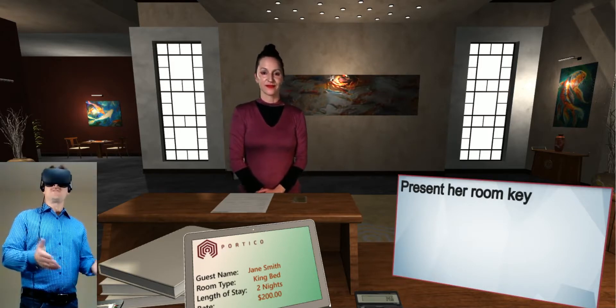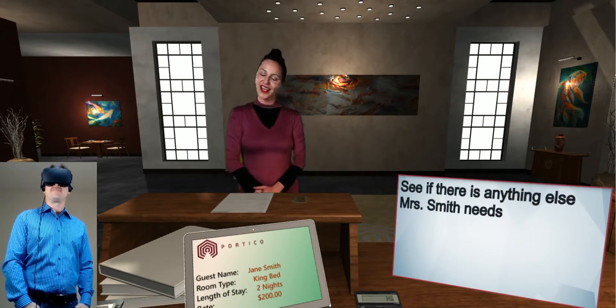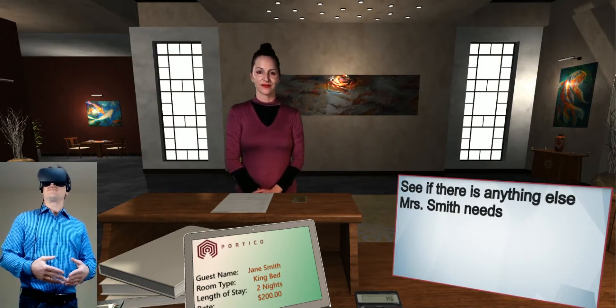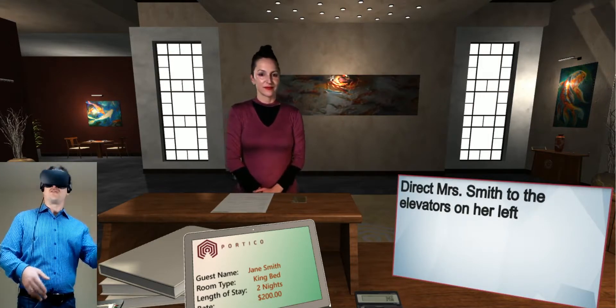Okay, it looks like you're all set. Here's your room key. Thanks so much. Is there anything else I can help you with today? No, thank you. I'm all set. Great. The elevators are available on your right.